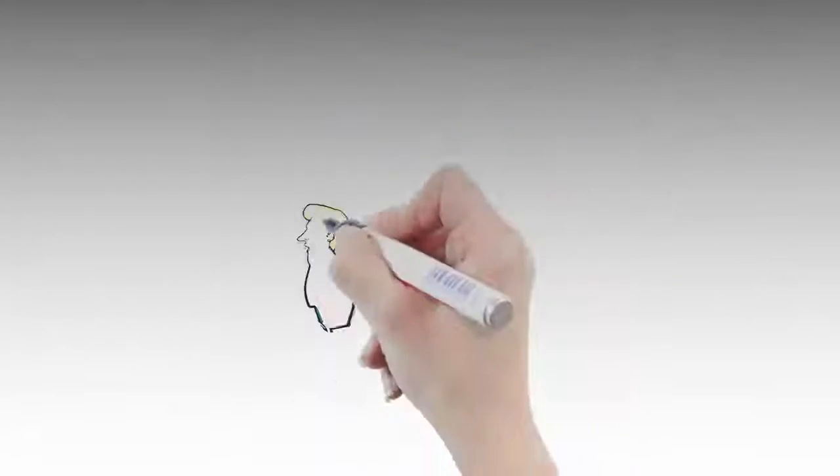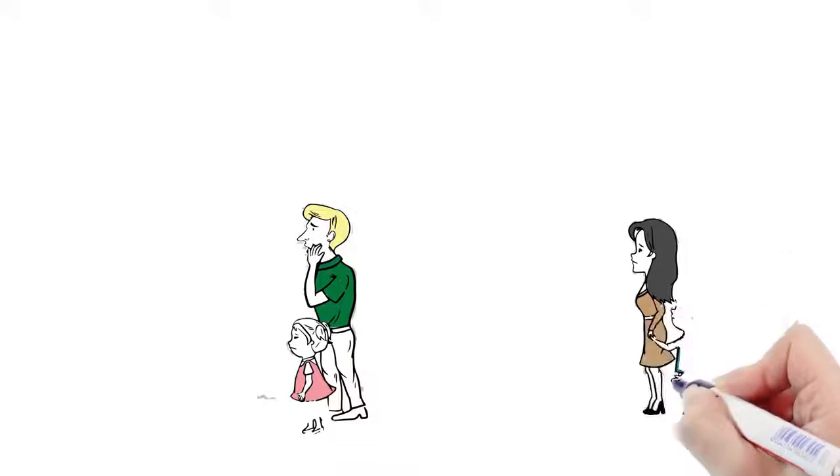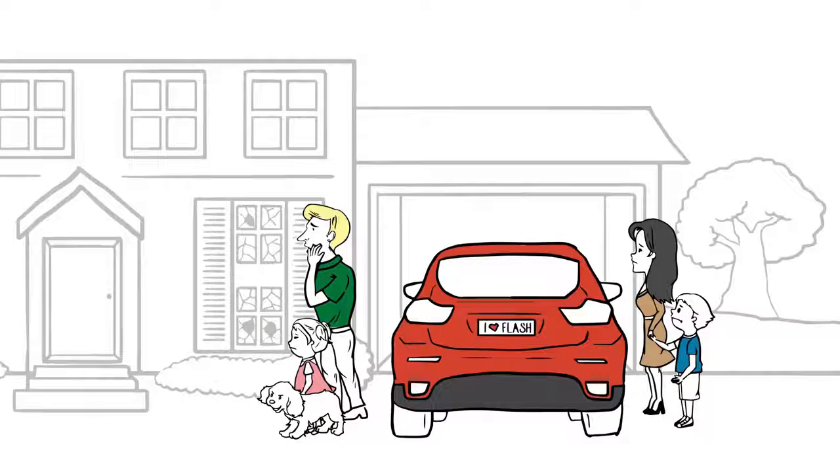Debris is all around. Now David and his family are safe and sound because they evacuated to a friend's inland home. But when they get back, the devastation is apparent.